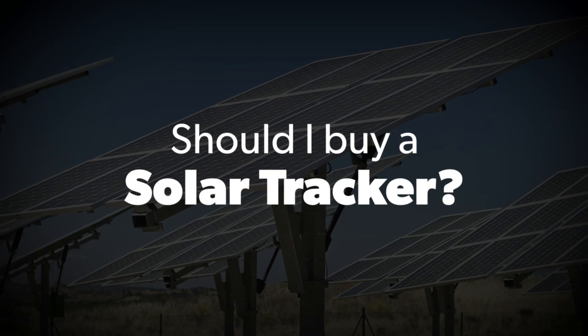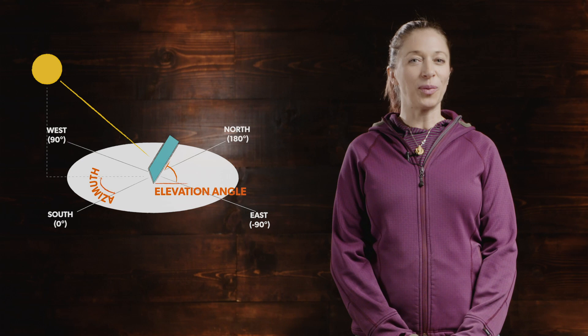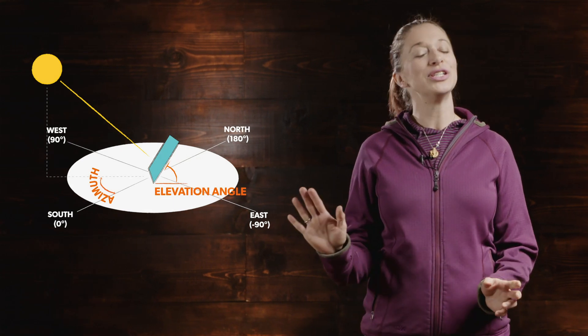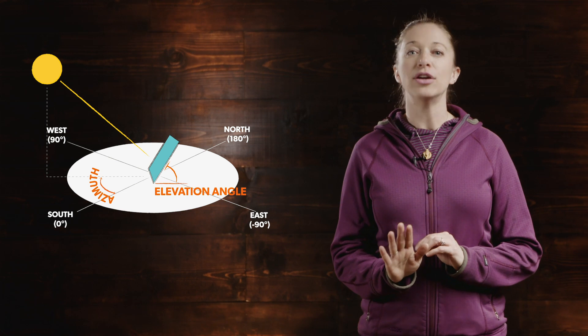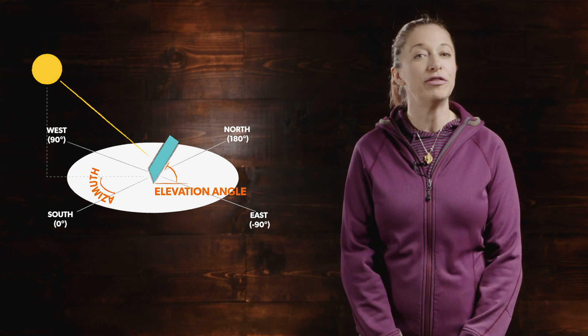Hi, I'm Courtney with Wholesale Solar, and today we are going to answer the question: should I buy a solar tracker? Solar trackers are a type of solar mounting hardware that automatically follow the sun's position in the sky. By always facing directly into the sun, trackers maximize the energy output from the solar panels.